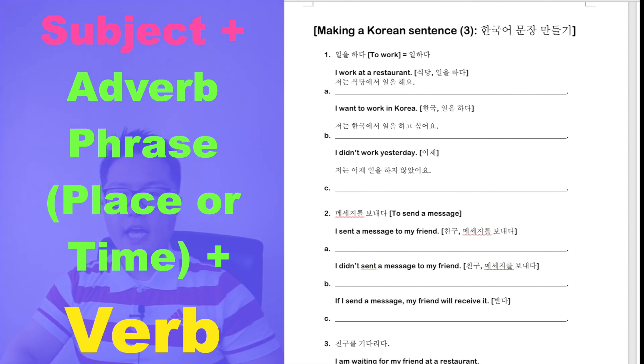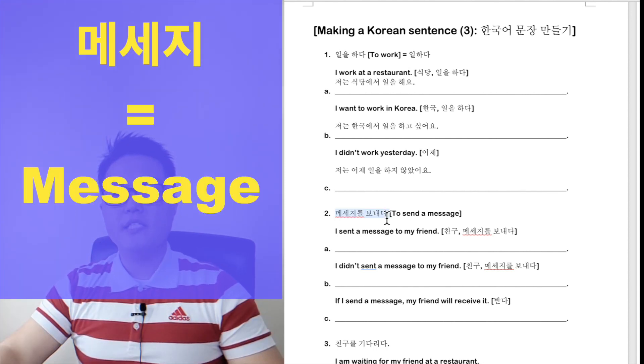Let's go to the second phrase: 메세지를 보내다, which means 'to send a message.'